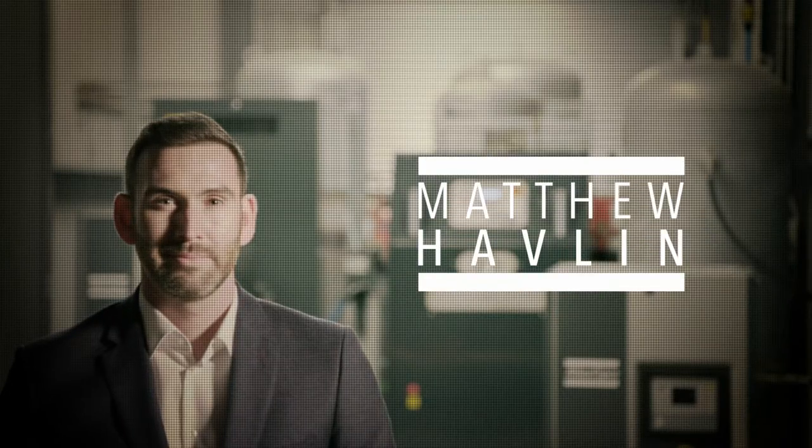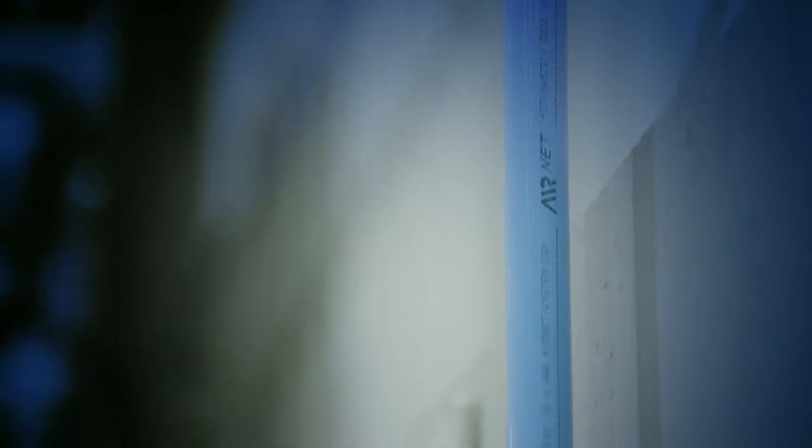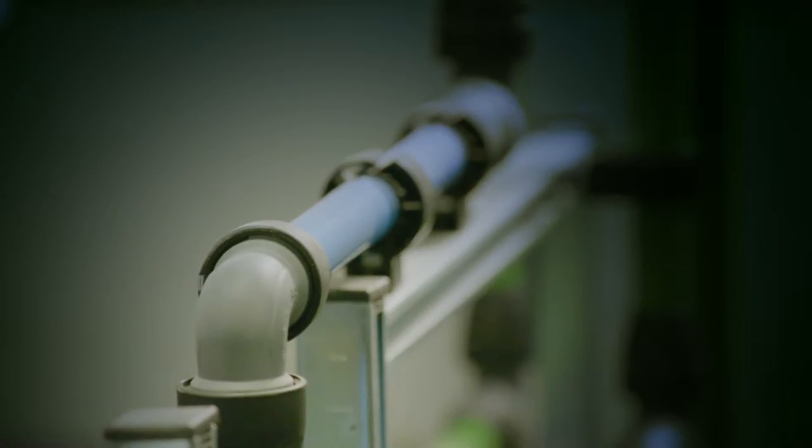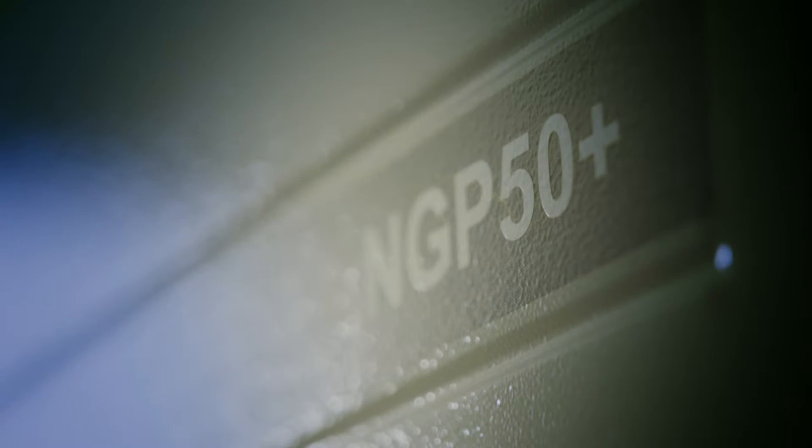You supply Brefni Air with a GA VSD Plus compressor, along with a high pressure nitrogen generation skid. Matthew Havlin is one of the many passionate sales engineers for Atlas Copco. As a nitrogen generation specialist for Atlas Copco Ireland, he travels all around the country. Today, the latest generation of nitrogen generators completely fulfill the needs of Brefni Air. With this kind of on-site, all-in-one solution, the company can now produce their own nitrogen, whereby they only need a supply of compressed air — no problems with bottle deliveries anymore.